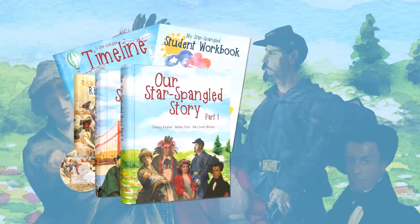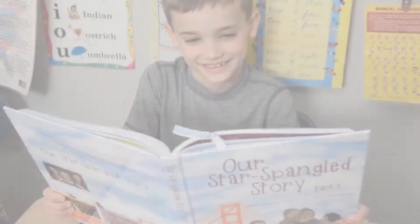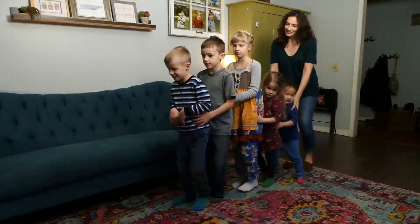Our Star-Spangled Story is a one-year American history curriculum designed for students in grades 1 through 4. Our Star-Spangled Story brings our nation's history to life for your children. They'll experience important moments in the American journey with stories, photos, and illustrations, literature, music, and dances.